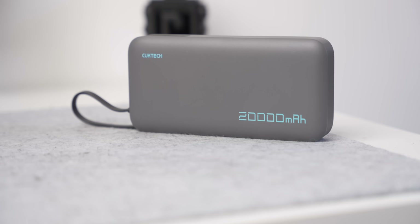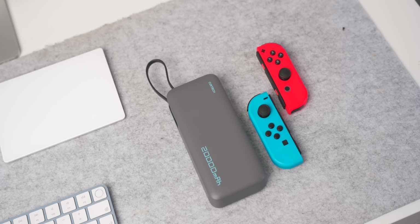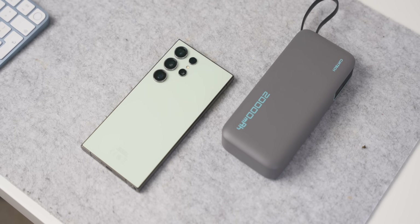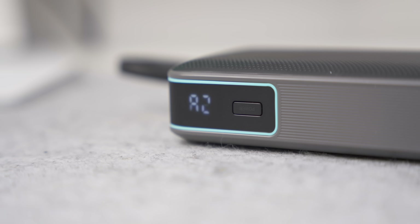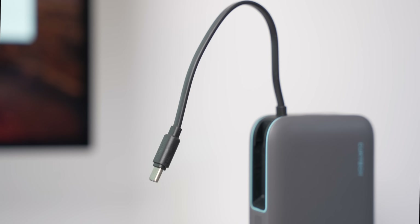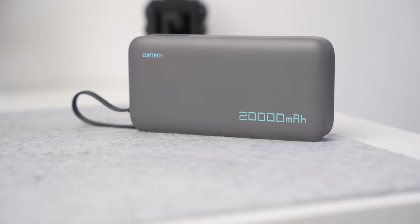Now let's talk about Chuktech and their CP253L power bank. This is a great 20,000 milliamp hour power bank that can output up to 45 watts of power. It can charge a Nintendo Switch up to 2.5 times and can charge the S24 Ultra almost three times over, getting it to 60% charge in just 30 minutes. The power bank itself can charge fully in one hour, has an LED display to check real-time battery status, and best of all it's airline safe so you can take it on your travels. It also comes with a built-in USB-C cable. Check the description below to pick one up.